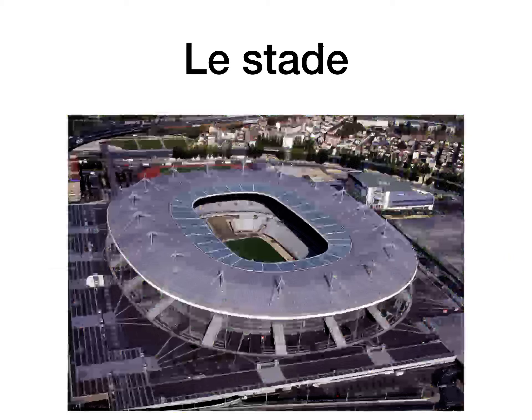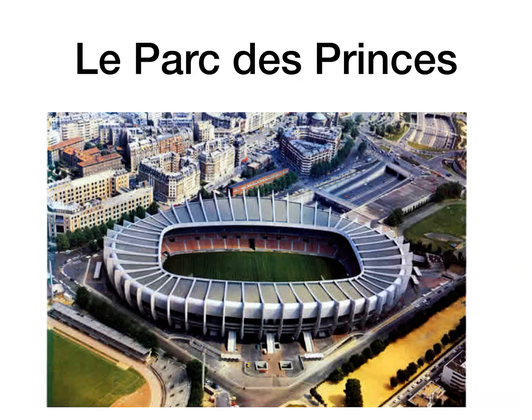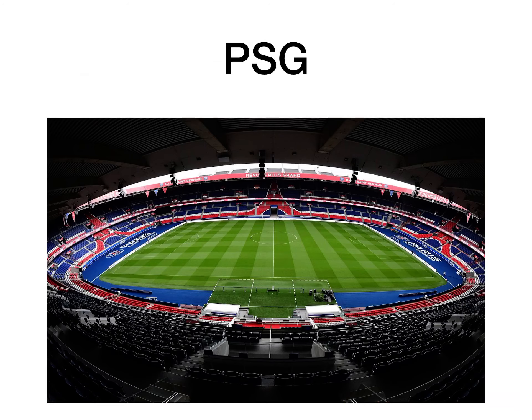Le stade is the stadium. That's le stade de France — the rugby and football stadium you'd see arriving from the airport into Paris. Pretty impressive stadium where they play their rugby and football matches. Le parc des Princes is another stadium in Paris, but that's for the PSG soccer club, Paris Saint-Germain. It's in a quieter area of Paris but well worth a visit — they have a beautiful PSG superstore out there.